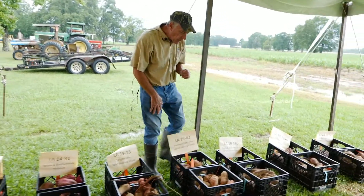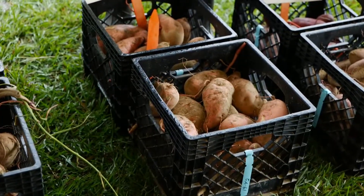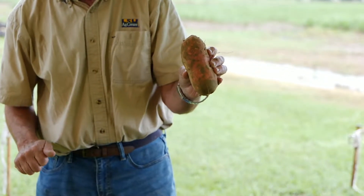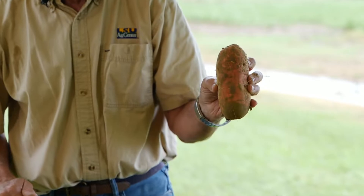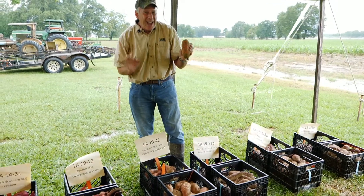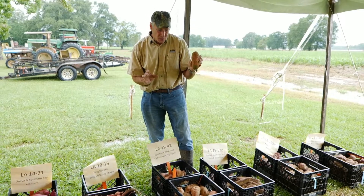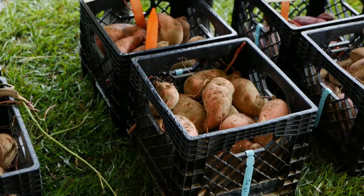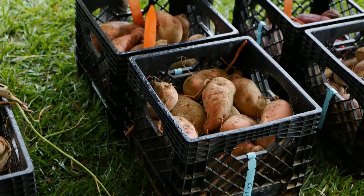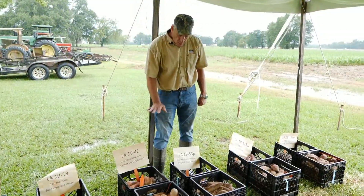Line 42 is also a really high, high-yielding line. It is a lighter skin color — not quite as light as Bellevue, but a little more of a rose pinkish cast to it than what we see for Beauregard or Orleans. Its shape uniformity is not quite there — I'd like to see it a little bit better — but the tonnage is really exceptional and we still get a lot of number ones. So 42 is really one that we're looking at. Maybe it's more of a processor type. We'll just have to see how it unfolds this coming season.